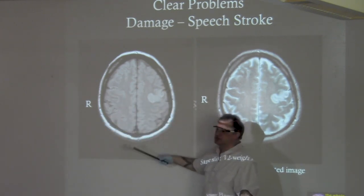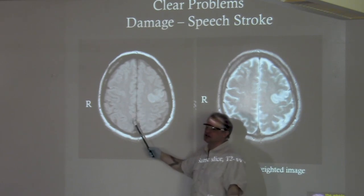Where's the problem? In terms of directions, is it on the top, bottom, left, or right?